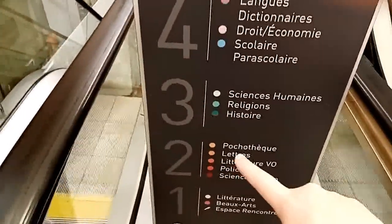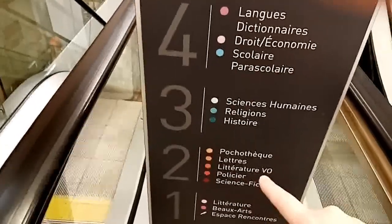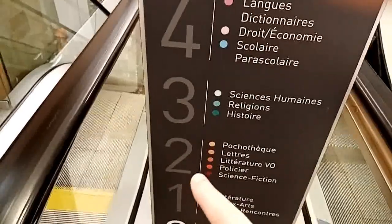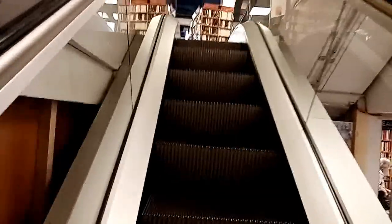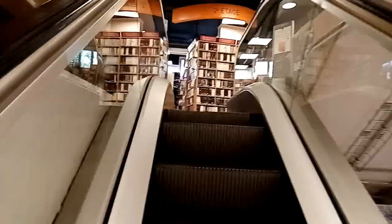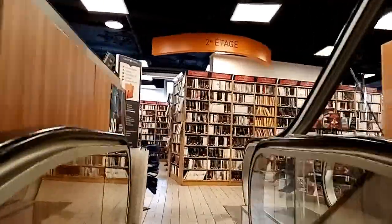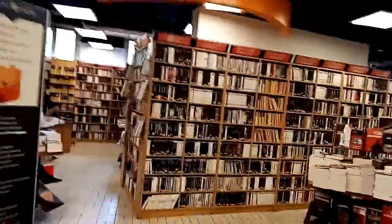So we're going on the second floor, which has the books in the original language — literally in the original language. Once you get here, the first thing that you see are the pocket book collections — mysteries and thrillers.